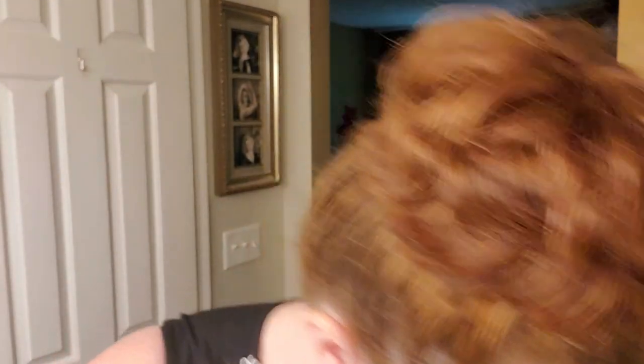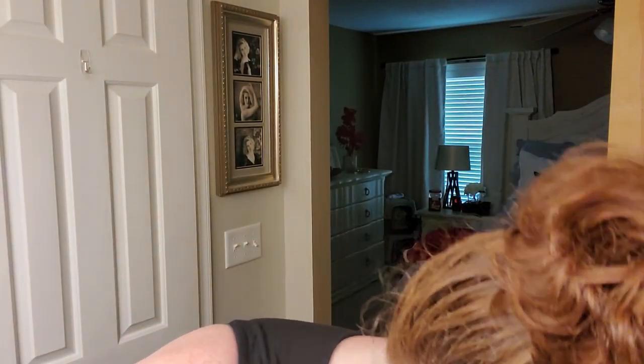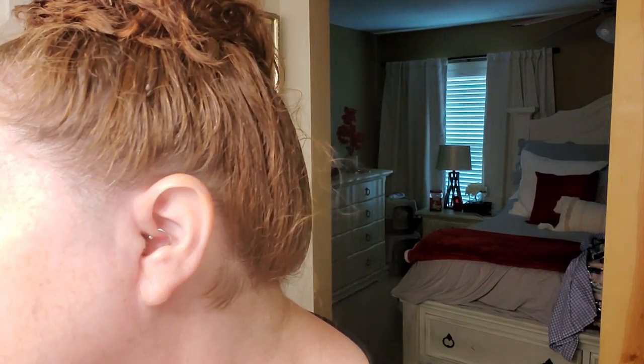After I put it on, I take a Q-tip, look in the mirror, and get off anything above or below that has smudged — because that's ugly.